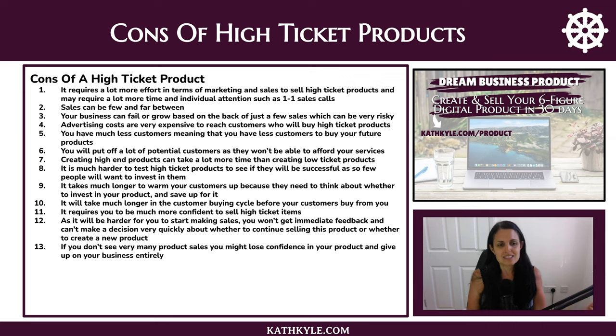Because it is much harder to start making sales, you won't get immediate feedback, and therefore you can't make a decision quickly about whether to continue selling this product or create a new one. If you don't see very many sales, you might lose confidence in your product and end up giving up on your business entirely — which is something we definitely want to avoid.